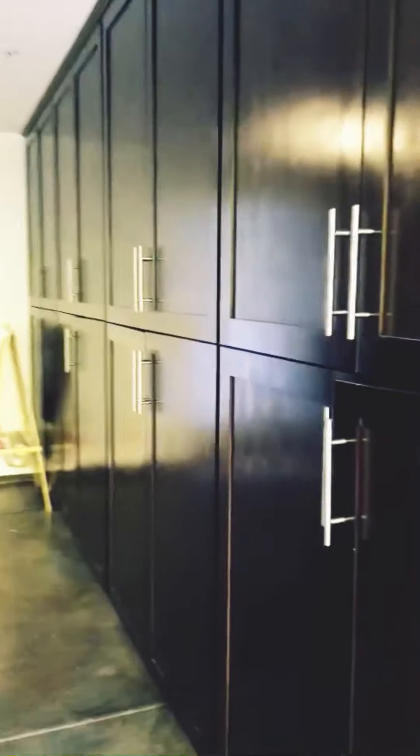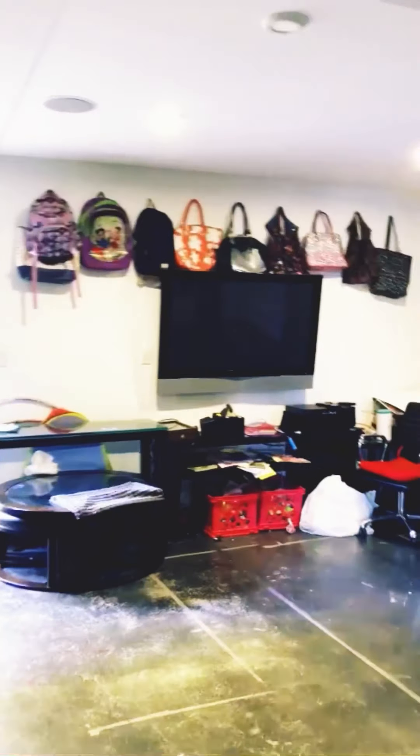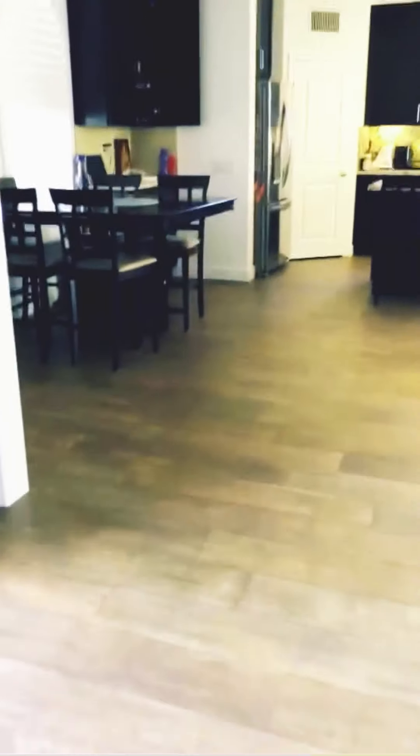On the side, there's woodwork. On the other side, there's a TV, kids' toys, and a table tennis table. Then we'll go back inside the house.